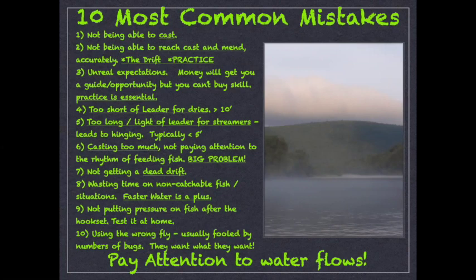We're typically casting downstream to fish — that's probably one of the biggest mistakes you see people make. Occasionally if conditions are right you can cast upstream to a fish, but whether you're in a boat or on foot you have to get well above them and present the fly first so they're seeing the fly before the leader. Number three: unrealistic expectations. It's a world-class fishery but money will get you a nice cabin and get you on the river — it won't buy the skill. Practice is essential. It's a technical river.